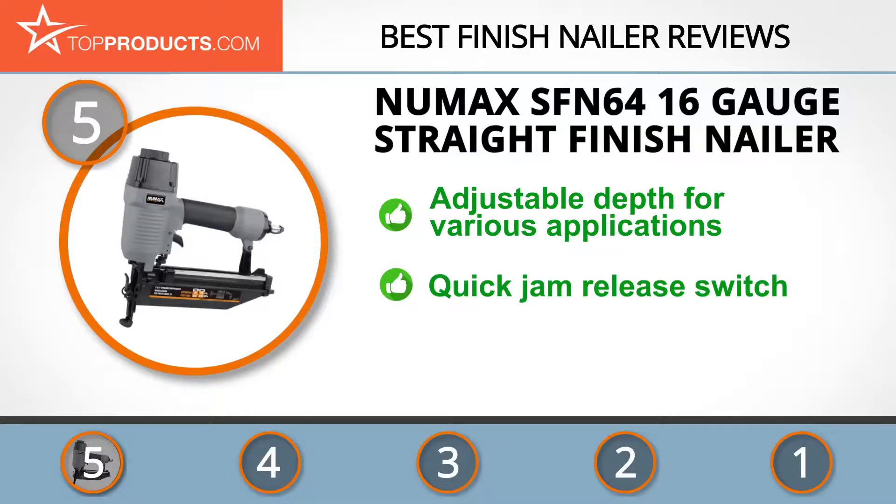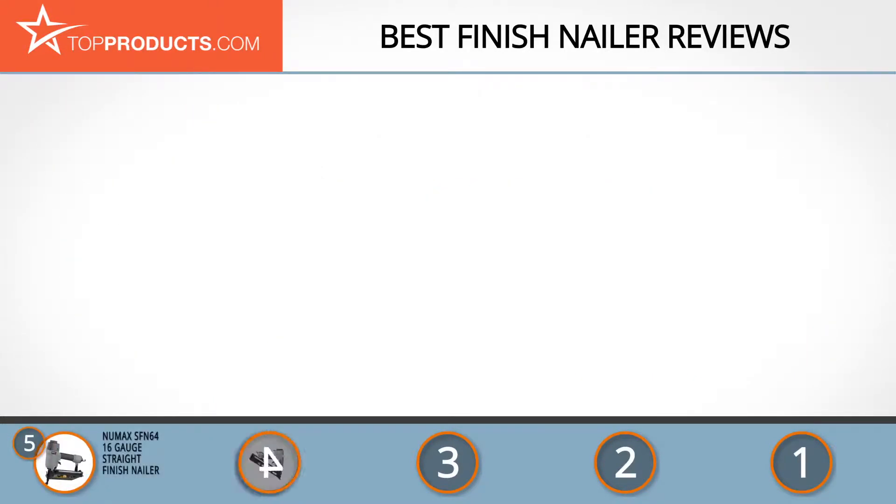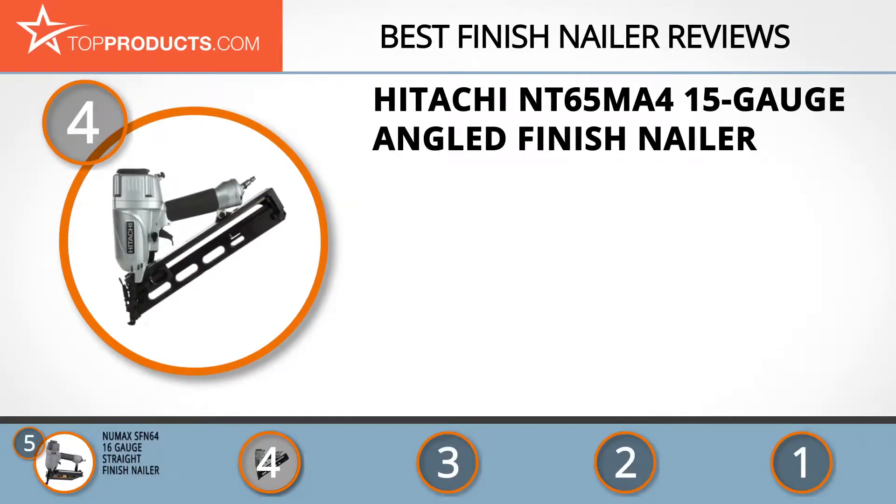It features adjustable depth for various applications and comes with a quick jam release switch for easy clearing of nails and a no-mar tip. The quality of the New Max SFN 64 nailer is backed by raving reviews on Amazon, but it's backed by only a one-year warranty from the company.